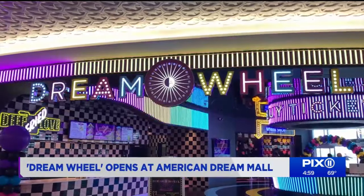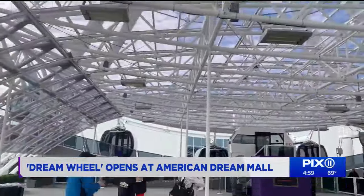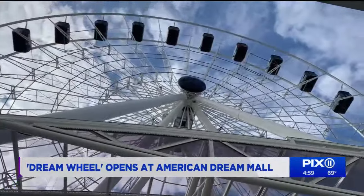When we done the big crane lifts, we had 1.5 million pounds of counterweight on the crane to stand it up. The hope now is that the Dream Wheel offers visitors yet another reason to flock to the retail and entertainment complex.